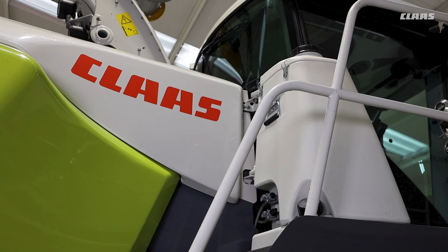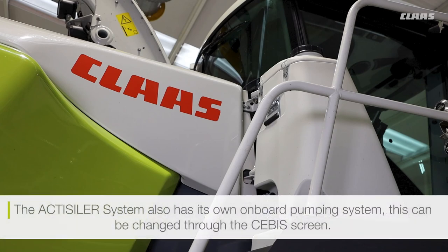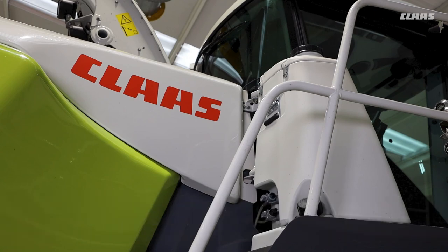The Activiser system also has its own onboard pumping system that can be controlled through the CEBIS screen. As well as application, it can also flush the system using the onboard water tank for fresh water.